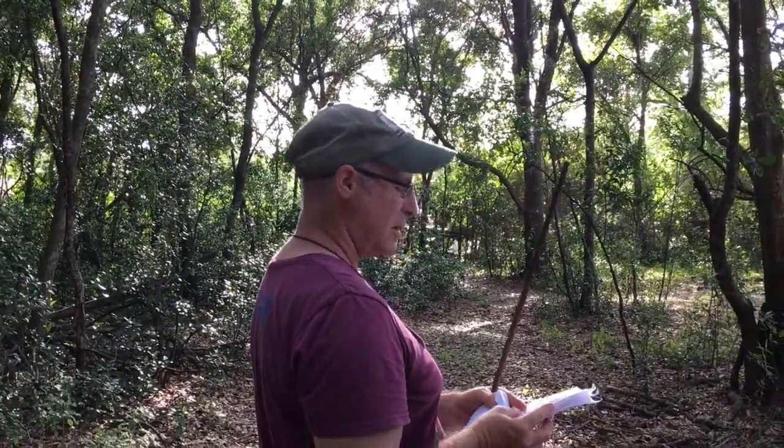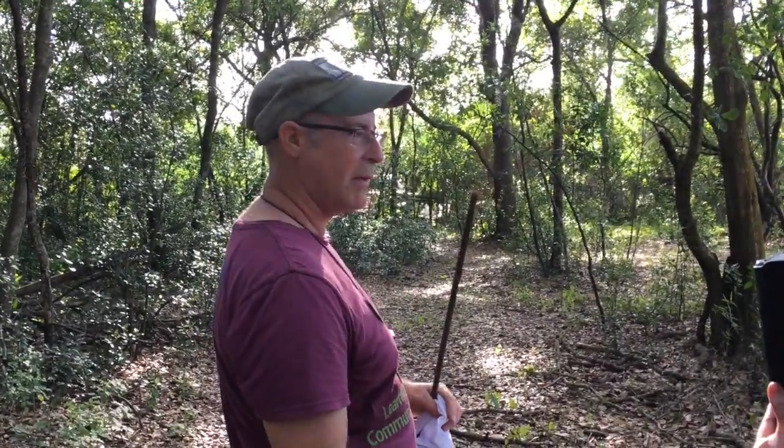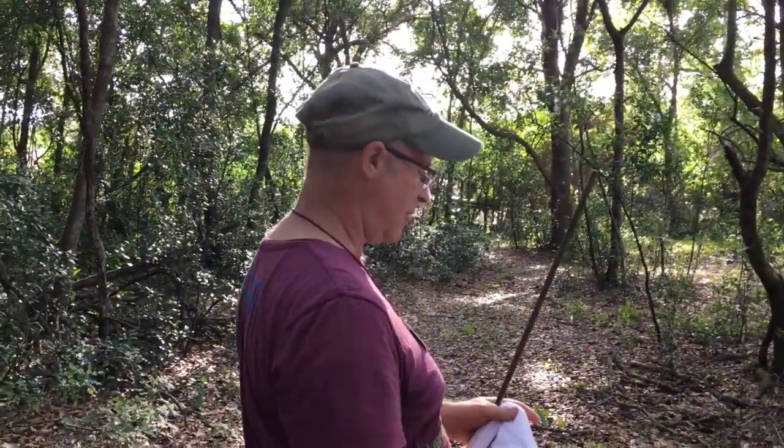And we have caught 687 birds. That doesn't count the recaptures. So that's just — I added that up last night.